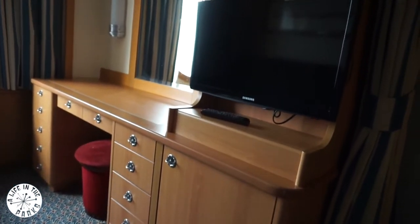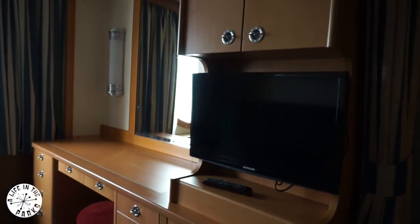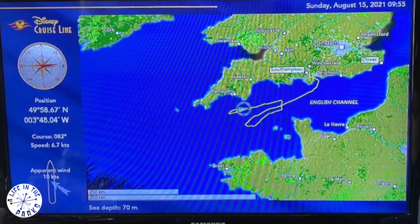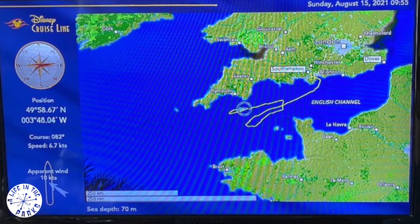There were a lot of Disney and Pixar films along with other channels available on a rather small TV. The daily ship schedules were also available on the TV which was very useful.